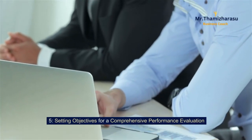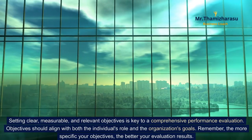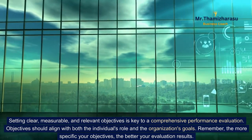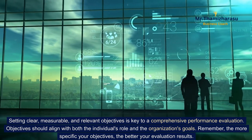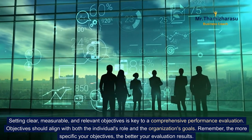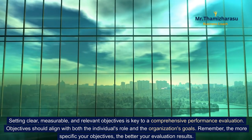Setting objectives for a comprehensive performance evaluation. Setting clear, measurable, and relevant objectives is key to a comprehensive performance evaluation. Objectives should align with both the individual's role and the organization's goals. Remember, the more specific your objectives, the better your evaluation results.